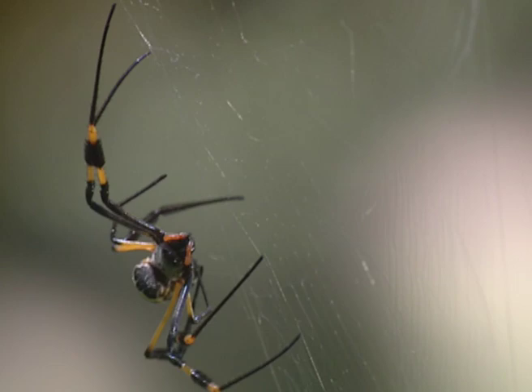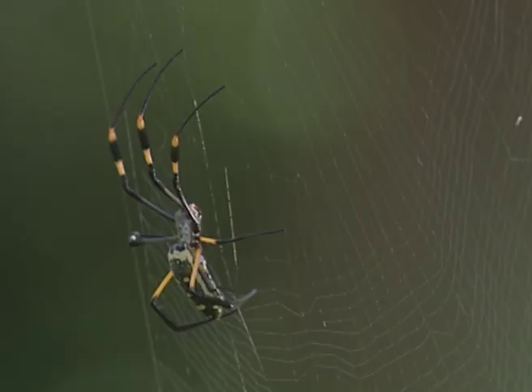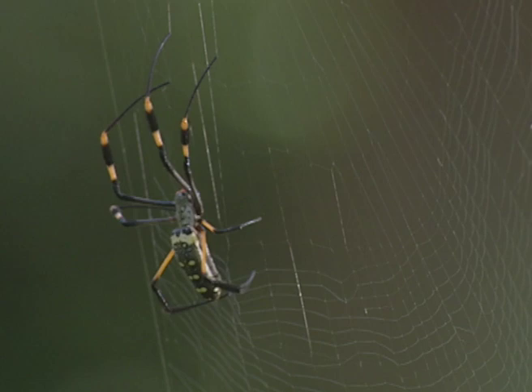Silk is one of the most astonishing, beautiful and useful products in nature. The spider makes it from the simple basics of protein and water. Yet not even the latest science and technology can reproduce this exquisite product, manufactured in the spider's own miniature industrial complex — its abdomen.